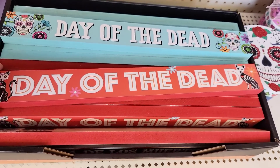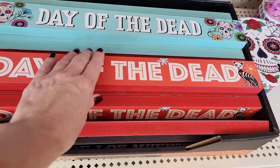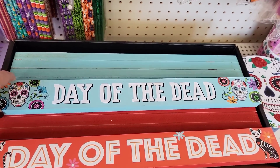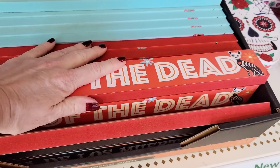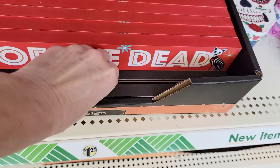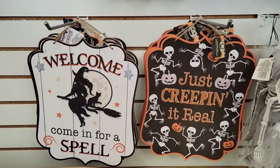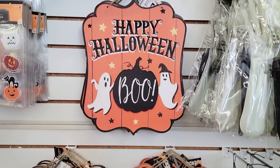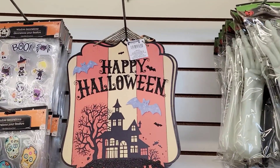They have these Day of the Dead signs too. Right about this moment there was a gentleman standing way too close. Thank goodness my husband was with me because I told him I was getting really weird vibes from this guy, so you might see me skip around here and there because I just wanted to get away from him. But thank goodness I had my husband with me. I think these things are cute — "Just Creeping It Real." And I really like that one too — it's 13 by 11, love the colors.